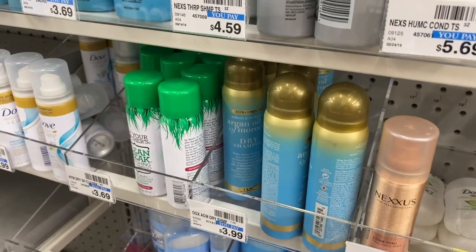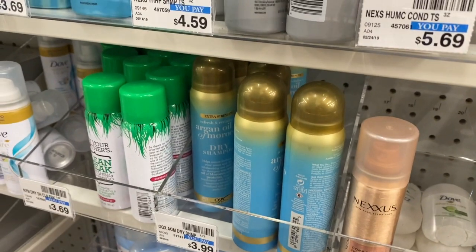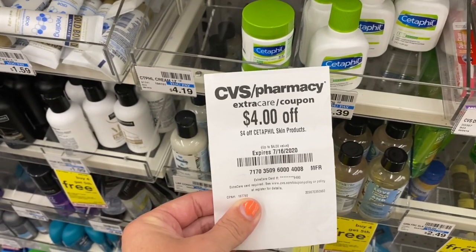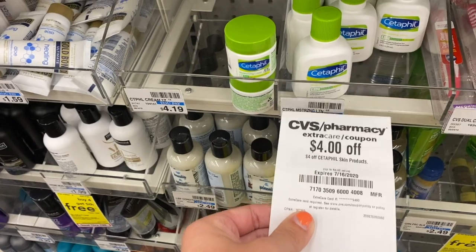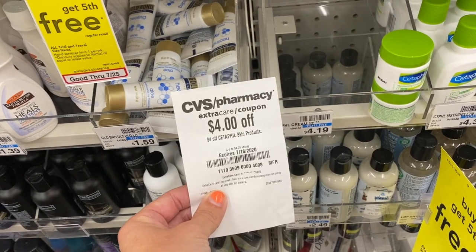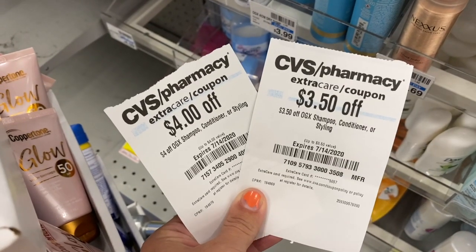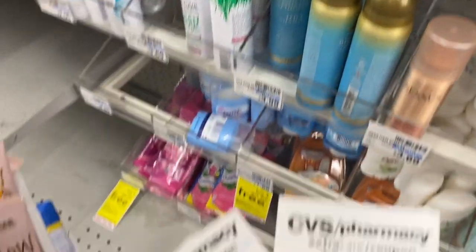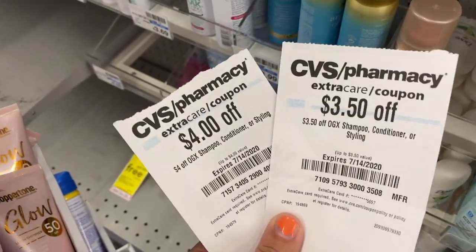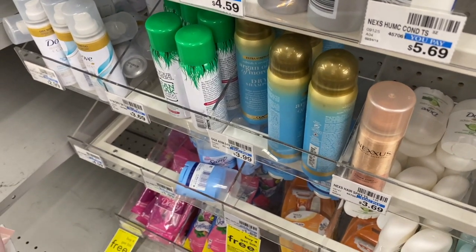I also got a $3.50 CRT for OGX and my store has OGX dry shampoo priced at $3.99, so that $3.50 CRT makes it $0.49 plus tax. For reference, the Cetaphil CRT also works on the face wash at $4.39 or the moisturizer at $4.19. The $4 OGX CRT makes it free, and the $3.50 makes it $0.49 plus tax. Look out for these CRTs from the red machine.